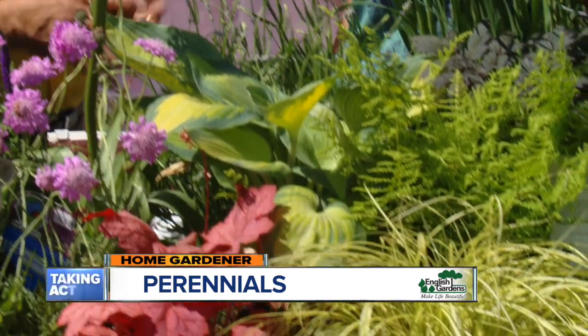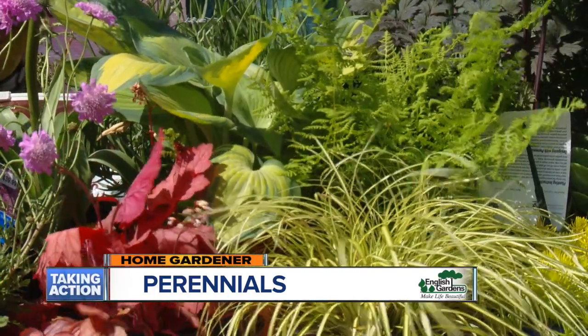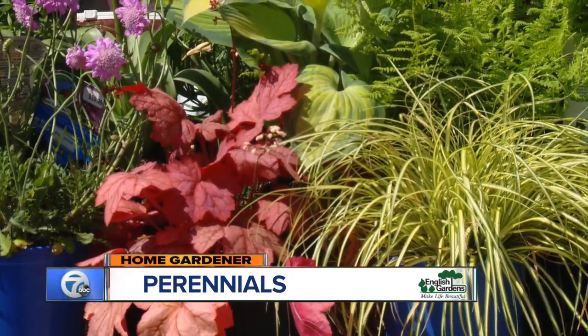And down here we've got texture. That's an important element in the garden — things like hosta, ferns, the sedge grass there. I like this red one. Yeah, that's coral bells, another popular accent plant. It does get a small flower but great color.